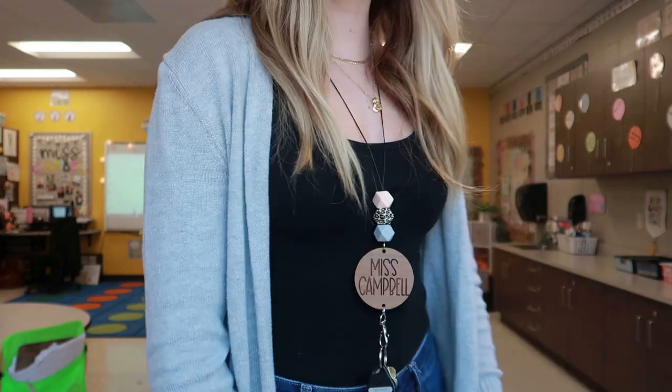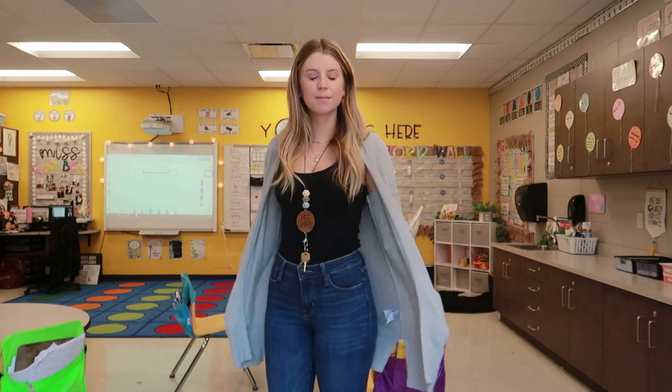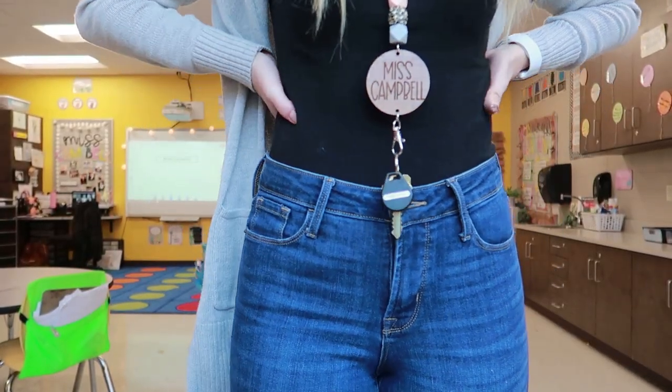These jeans are the Skinny Rockstar Jeans from Old Navy. This is just a black tank top from Target, and I got this super cute long gray cardigan from Old Navy.